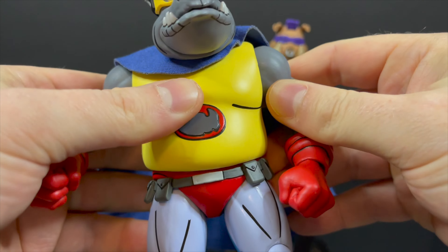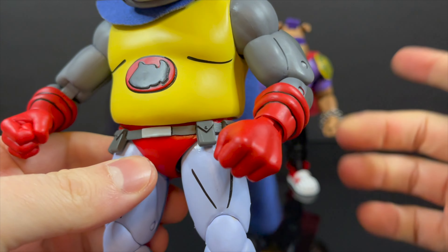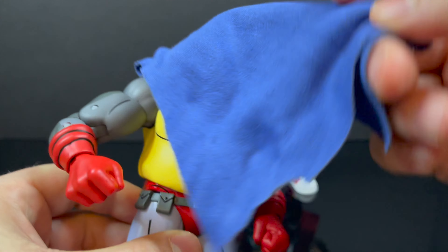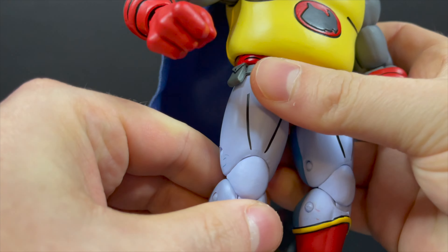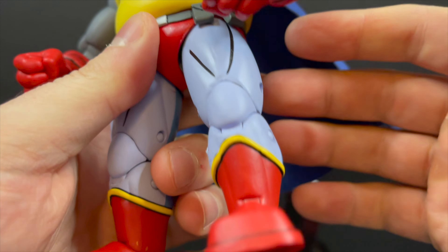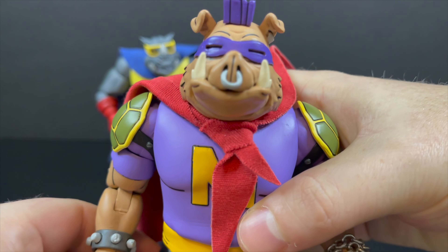Nothing mind-blowing in the articulation — it's all very fluid. I'm going to tell you right now, heat each of these guys up. Just watch the cape, of course. He's got this big fabric cape where you can throw it over his head, just like in the episode, when they're zooming around New York and the joke throughout the entire episode is they keep crashing into everything. I'm not even able to move the knees — those are frozen solid, so I'm going to have to definitely heat mine up. But regardless of that, it's a nice looking figure, as is Mighty Hogg.